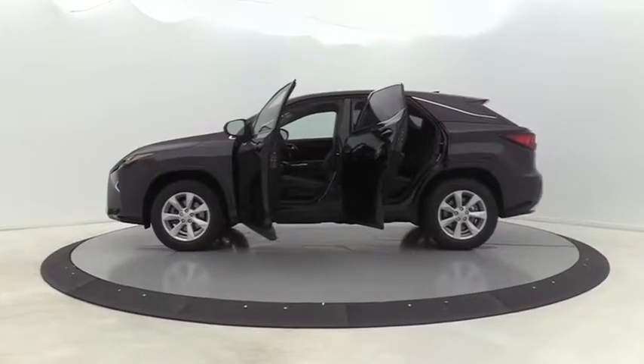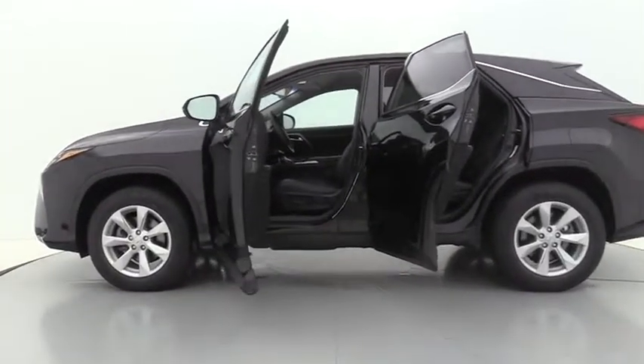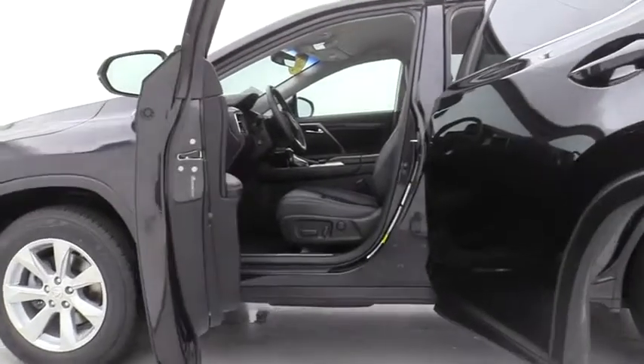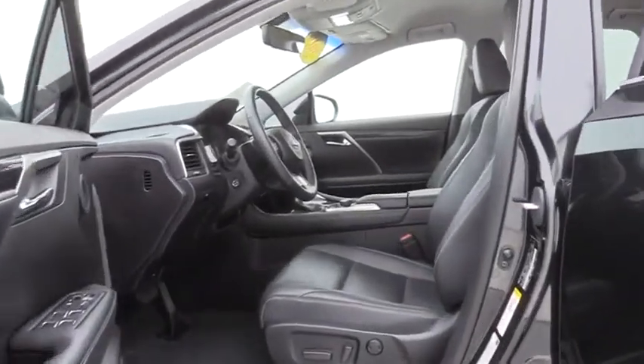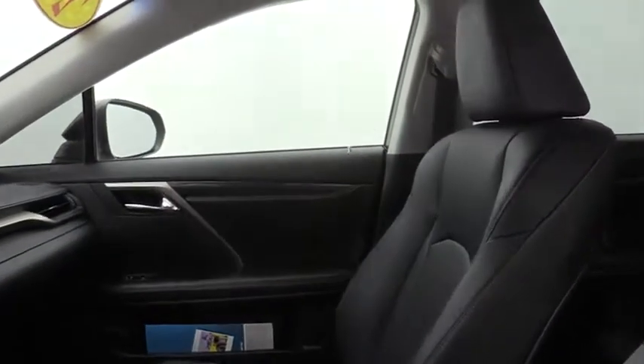Here are some of this vehicle's great options: remote start, power passenger seat, power liftgate, traction control, Bluetooth, leather-wrapped steering wheel, dual airbags, power steering, four-wheel disc brakes, security system, fog lights.